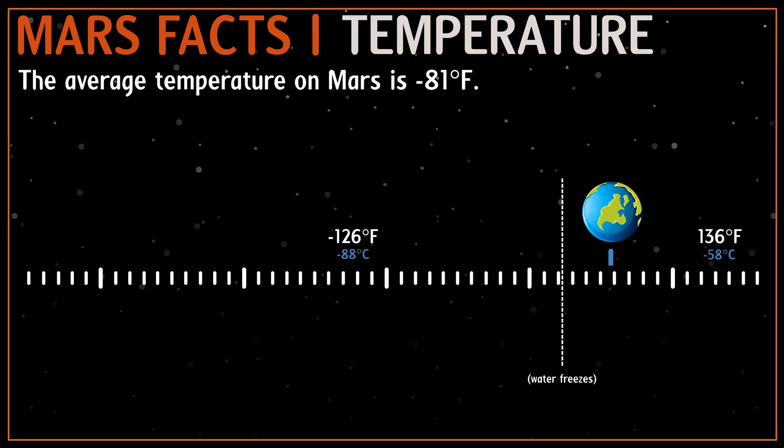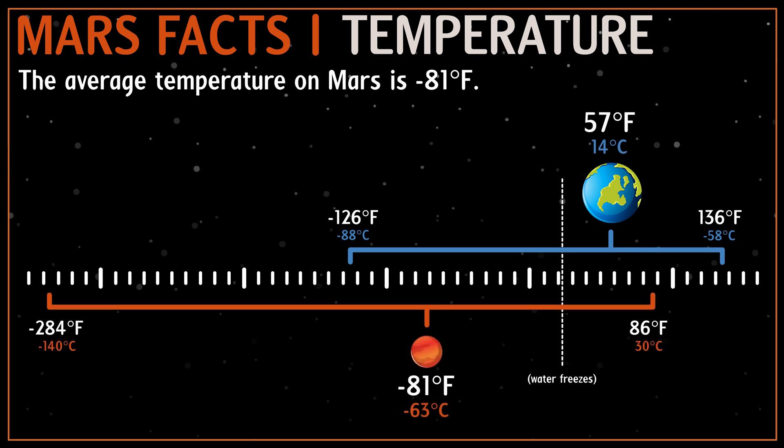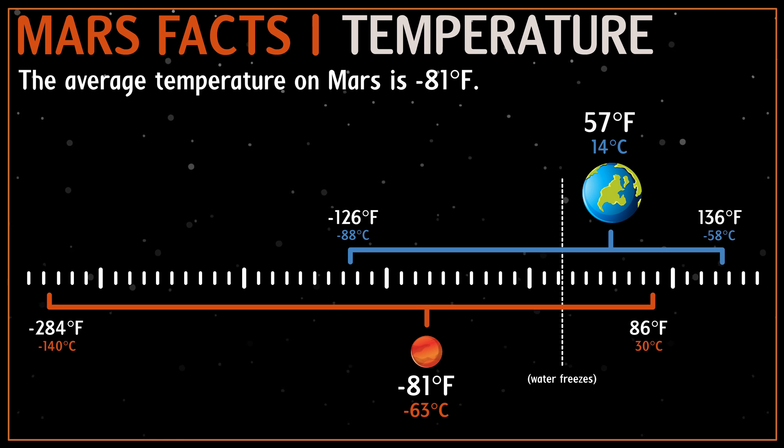Mars' thin atmosphere and its greater distance from the Sun mean that Mars is much colder than Earth. The average temperature is about minus 81 degrees Fahrenheit, that's way below freezing.